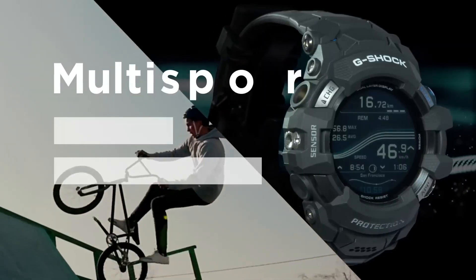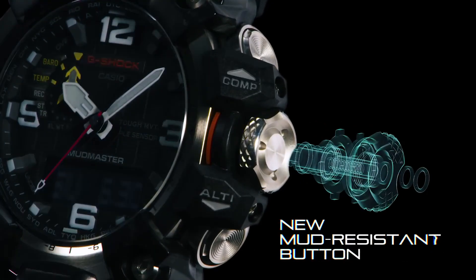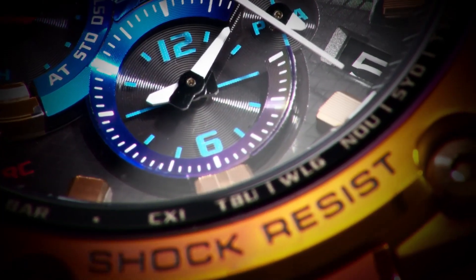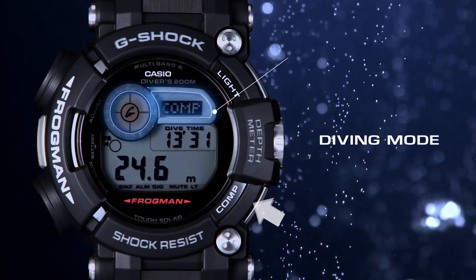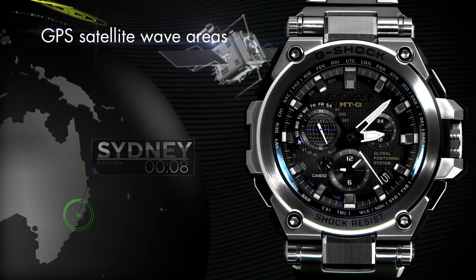Welcome to my channel Proper Watches. If you are looking for the best new expensive Casio G-Shock watches based on specifications, you are in the right place. I included all the links in the video description below. Let's get started.